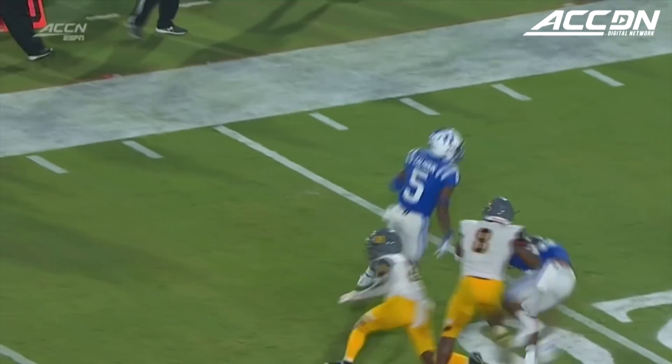And for Duke fans, you've got to love this, because you've got three more years of this. You see the vision to get to the outside.